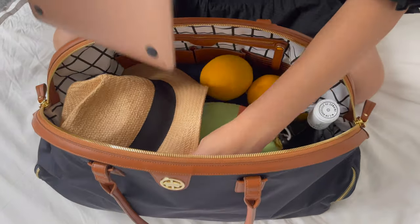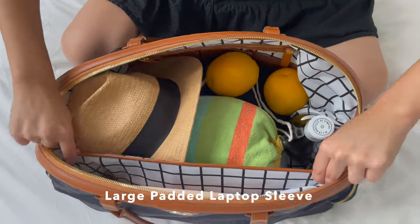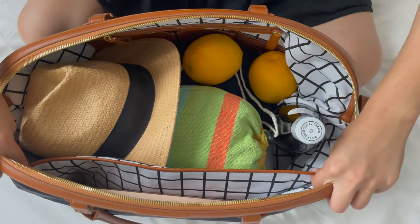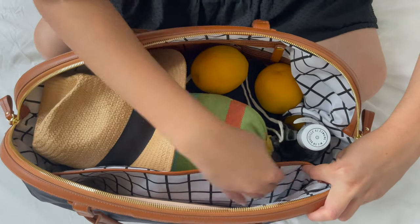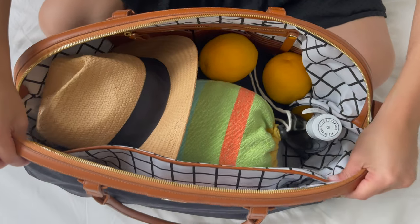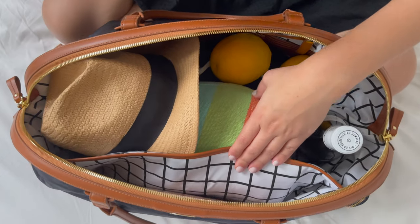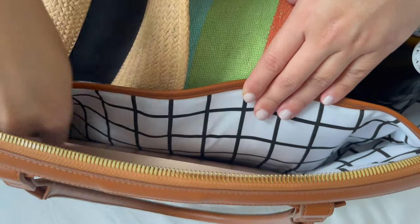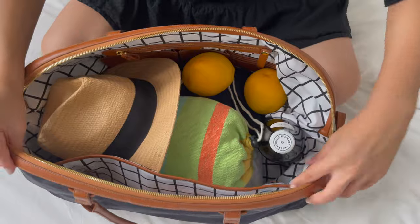Not forgetting my laptop — the beauty about the Jackie is that the padded laptop sleeve here is extremely large. In this case I have a 13-inch MacBook Pro, but as you can see there is so much more room, and I can fit literally a 17-inch laptop in here. So it's great if you're working on the road and traveling with a larger laptop.